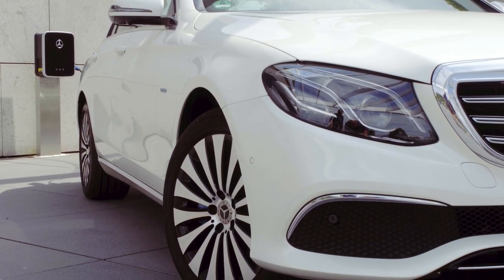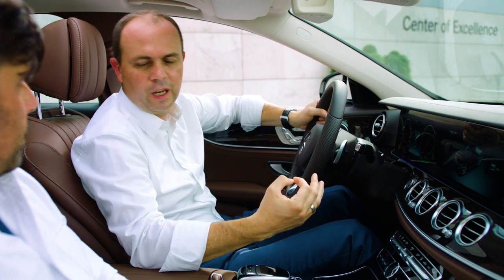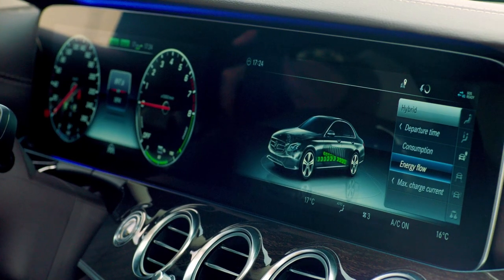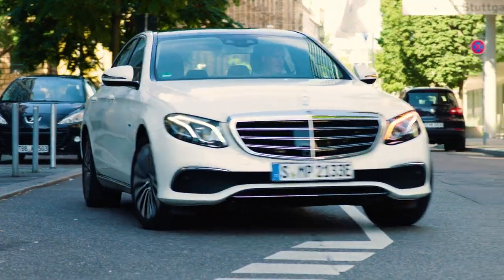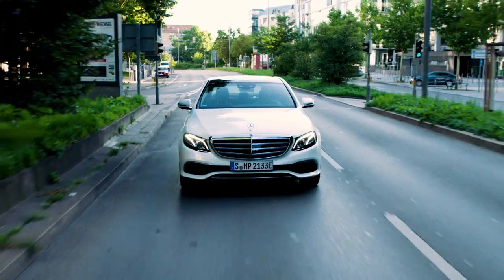This hybrid vehicle is very intuitive even if it's the first time you're driving it. Everything is set to comfort and hybrid mode. The car will decide if it's using energy out of the gas tank or out of the battery, and how much recuperative braking it will do — so the driver wouldn't have to think about how to drive a hybrid vehicle.